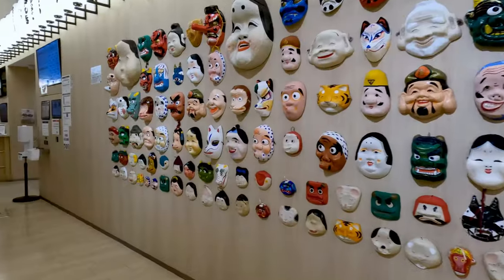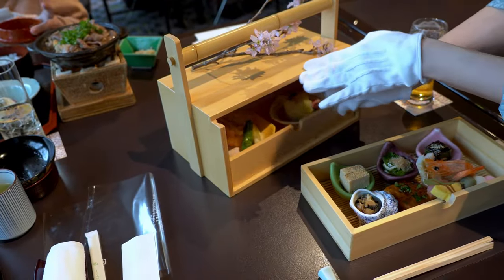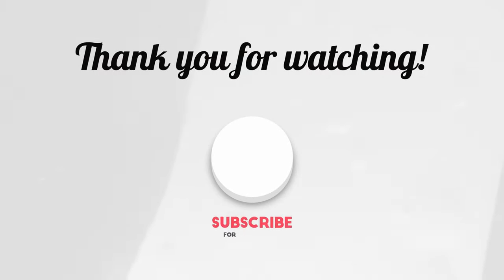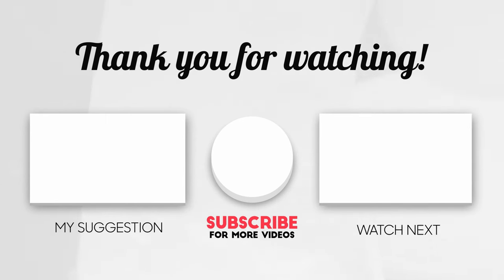Now that we've shown you the dollar sushi versus the more expensive Japanese food experience, we hope you'll come to Japan and enjoy your own experience here. Thank you for watching our channel — please subscribe, leave a comment below, and ring the bell for our next video notification. We'll see you next weekend, guys.